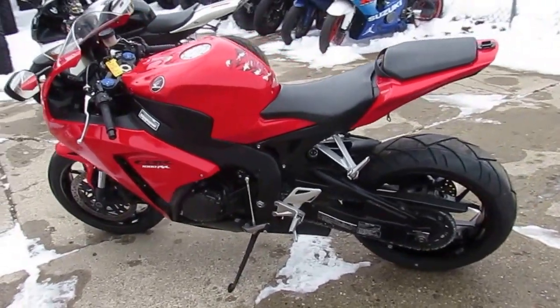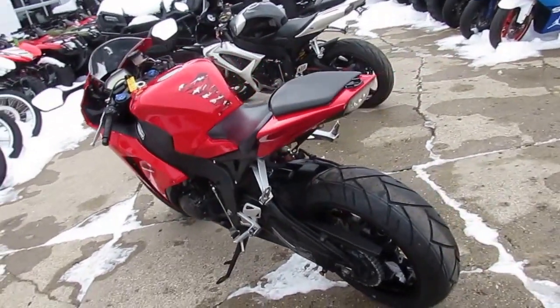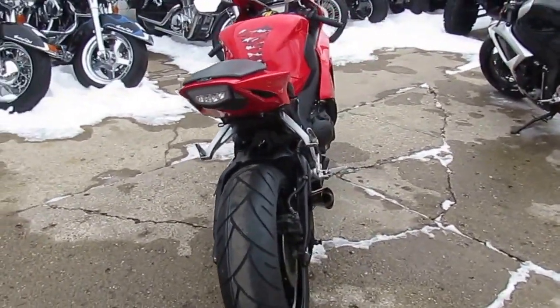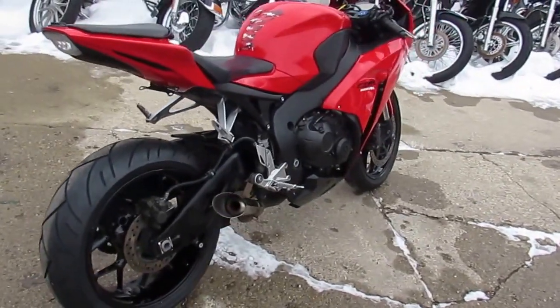Hey guys, it's approvalpowersports.com here. We've got about 450 used bikes in our showroom for sale. We got guaranteed financing for everyone. I've got one cool bike to show you here today — it's a used 2012 Honda CBR 1000.